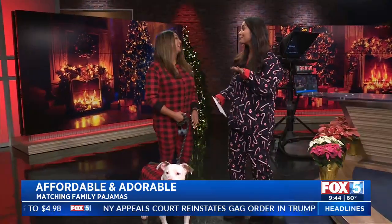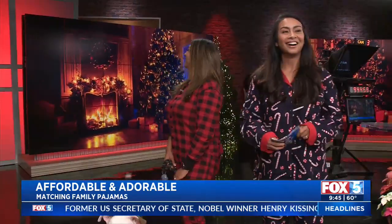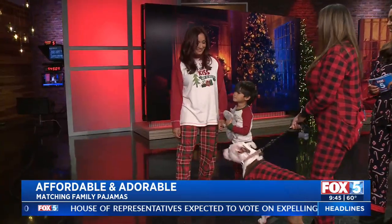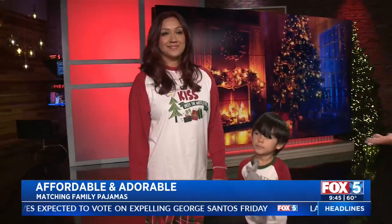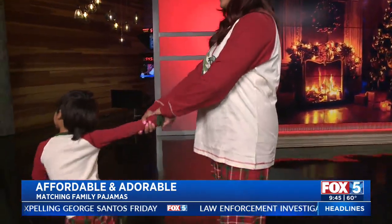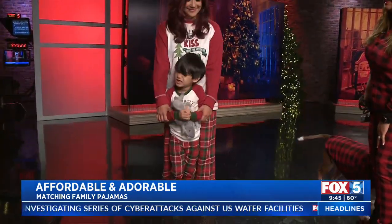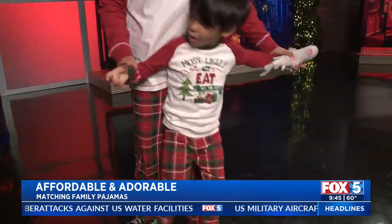Let's get to the models, because we do have some families who are matchy-matchy. Let's meet our first family — mommy and me! We have Adriana and Benny in the Most Likely set. Lazy One has so many great options, and when it comes to matching family pajamas, you get to pick your personality. Adriana has 'Most Likely to Kiss Under the Mistletoe.' Benny has 'Most Likely to Eat All the Cookies.' There's also 'Deck the Halls' and 'Most Likely to Get Your Tinsel in a Tangle.' You can really match your personality with these pajamas — it's really fun.